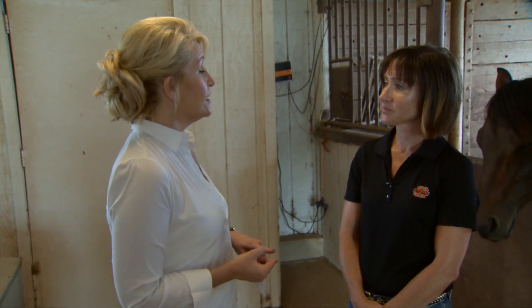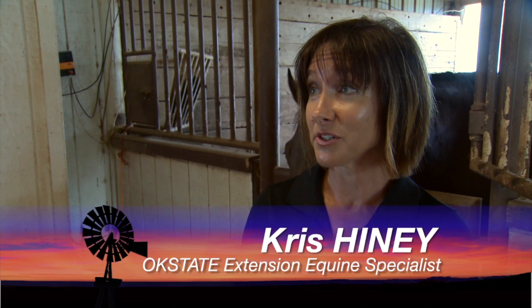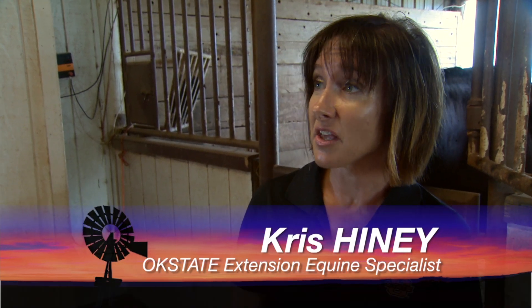We're joined by Chris Heine, our extension equine specialist. Horses can sweat at a rate much higher than humans — as much as 10 to 12 liters an hour. In addition, their sweat is either isotonic or hypotonic compared to their blood. So when we sweat, our blood gets higher in osmolarity, which is our stimulus to drink. Horses may not actually get that same stimulus.